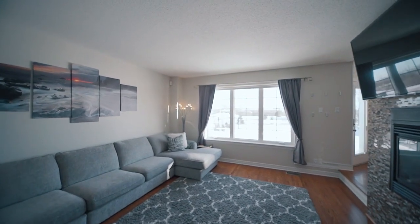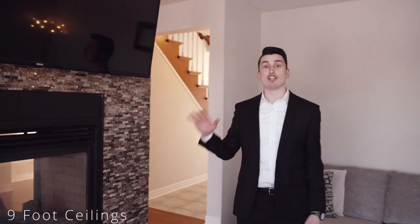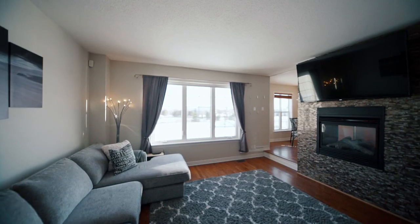Here on the main floor, we have a sunken living room with nine-foot ceilings, a dual-sided gas fireplace, and a large window looking out to an oversized backyard.